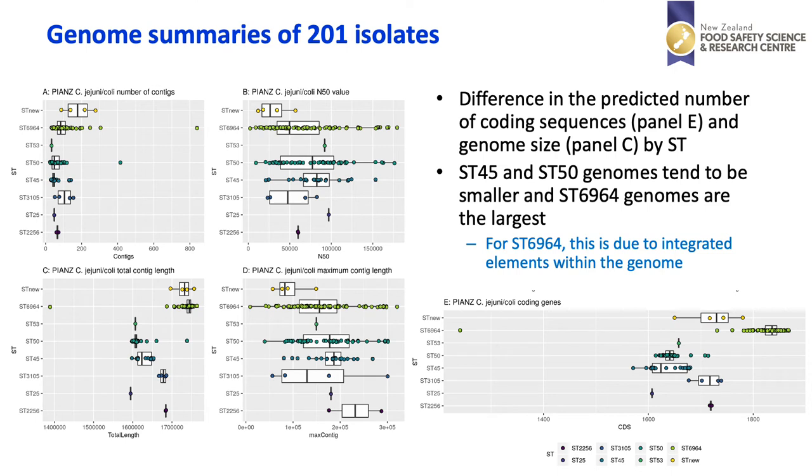This slide shows a summary of the genomes of the 201 isolates using a number of different metrics. The key thing to notice is shown in panels C and E. In panel C we can see that ST45 and ST50 are generally of a smaller genome size, and that ST6964 is generally of a much larger genome size — primarily due to the integrated elements found within the ST6964 genome. In panel E, ST6964 has a large number of predicted coding genes, while ST45 and ST50 have fewer.